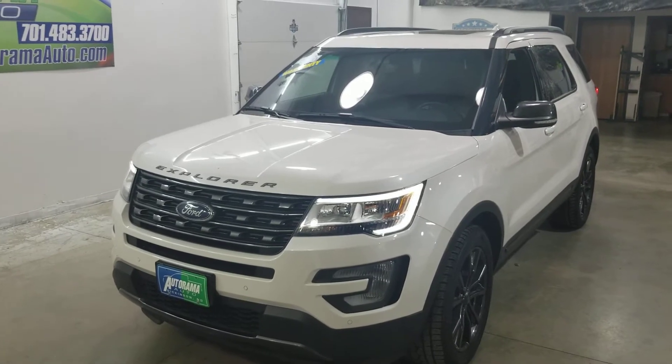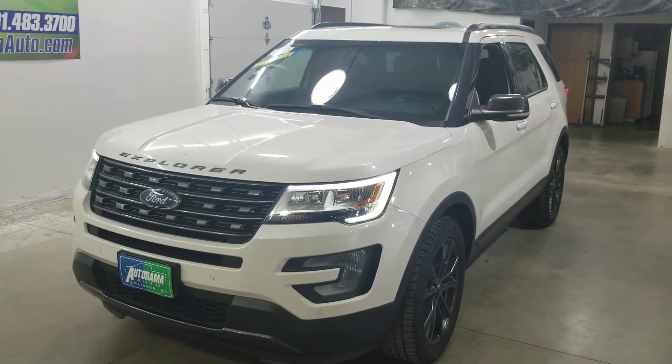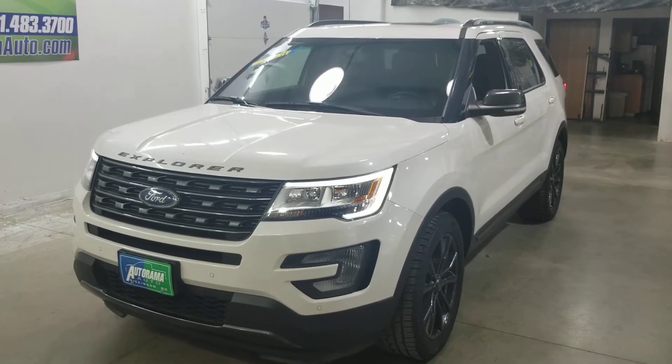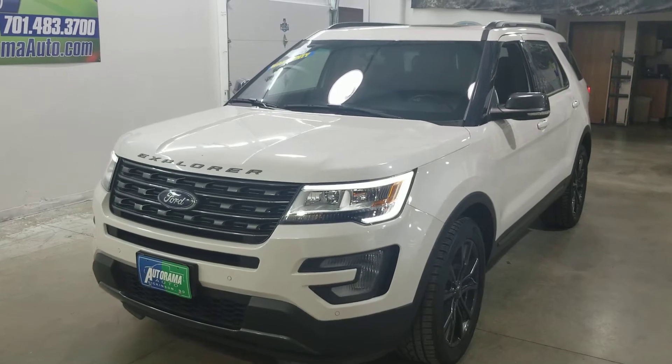Hey everybody, Carter from Autorama Auto Sales in Dickinson, North Dakota and AutoramaAuto.com. Tonight I have a nice one for you — a 2017 Ford Explorer XLT, a local trade with one owner that is loaded up.